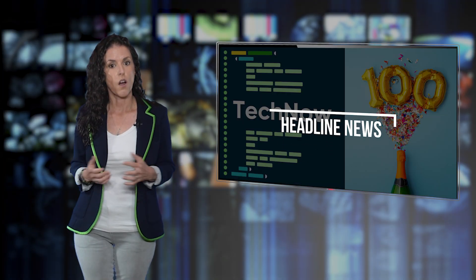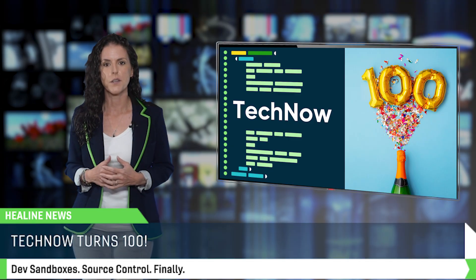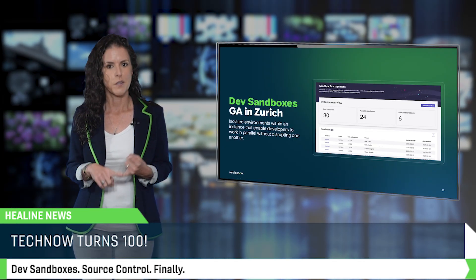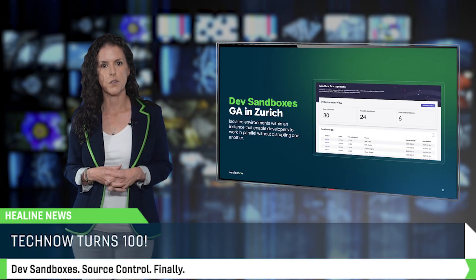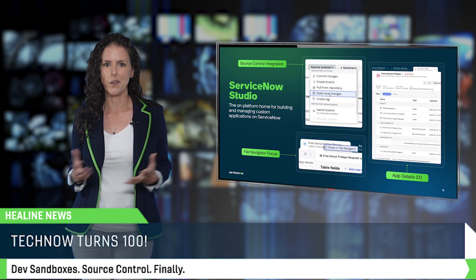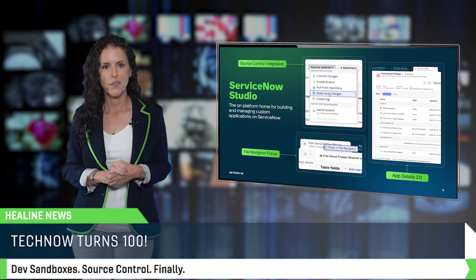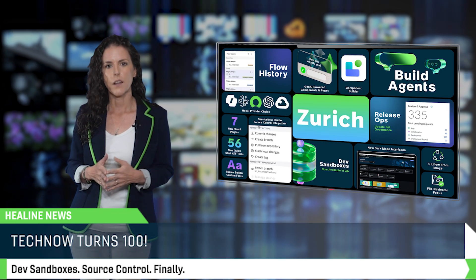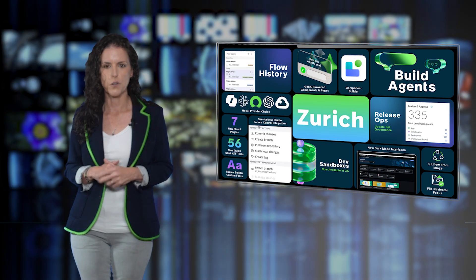We're going to kick things off with some headline news. TechNow hit episode 100 back on July 31st, celebrating the Xeric release. Two of the biggest highlights: dev sandboxes giving us isolated environments to build without breaking each other's stuff, and source control in the new ServiceNow Studio finally bringing versioning to the unified dev environment that we live in every day. If you haven't watched it yet, grab yourself a snack and settle in.